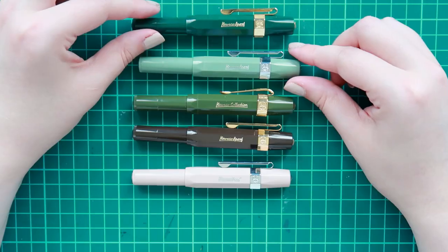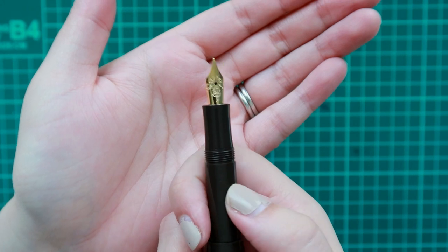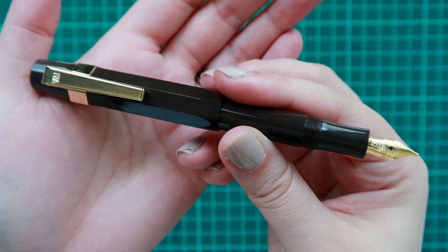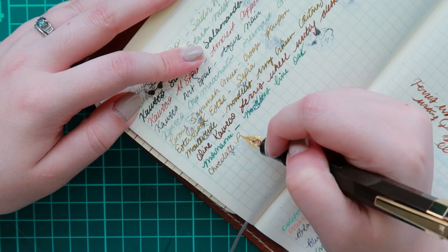I'm really wishing that I could get that pretty butterscotch-looking one — I'm not really sure what the name of it is. It's either like coffee cream or it might even be an Art Sport, but I'm dying to get that color because it's just really beautiful.